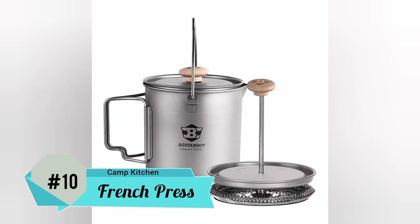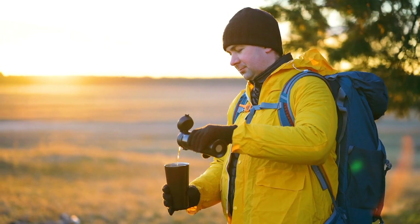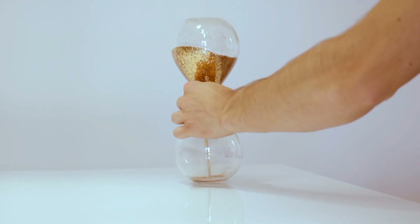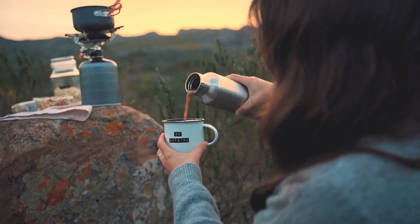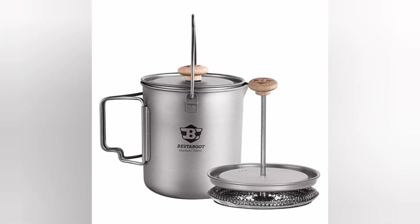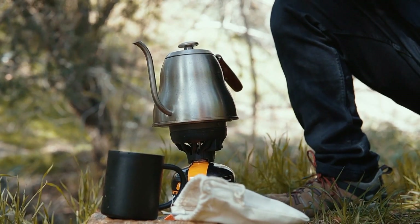Number 10: Bestargot Titanium French Press. Going camping and traveling is fun and all, but you need a hot drink to keep you moving at all times, and what better way to get a nice coffee? How can you honestly make a good brew of coffee while you are on the move? It will be pretty tedious if you think about it. Thankfully, this portable coffee maker is just the right gift for the job. It's pretty much made for outdoor adventurists, campers, and hikers.